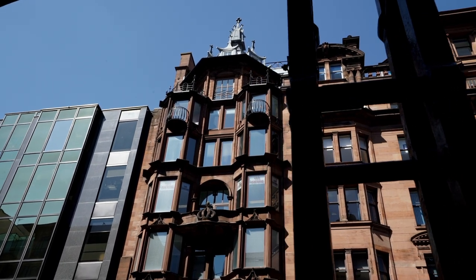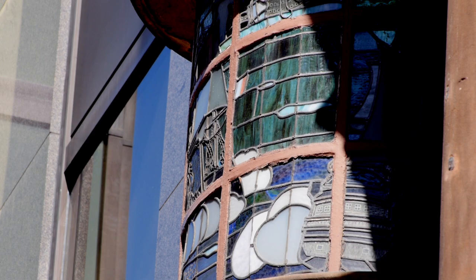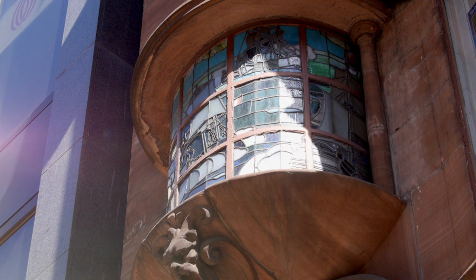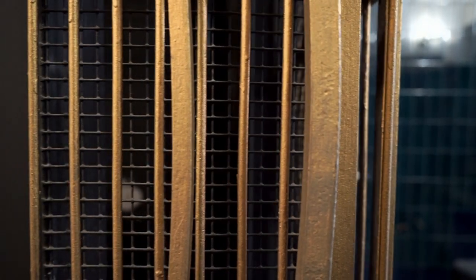If you look just above the entranceway there's a beautiful projecting stained glass window showing some ships, which relates of course to Glasgow's nautical history. Art Nouveau is known for its fantastic detailing and we can see here even on the lifts there's beautiful wrought iron work.